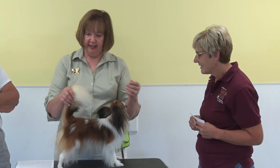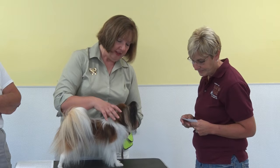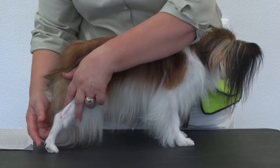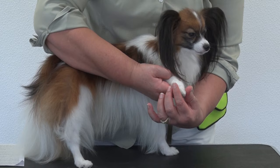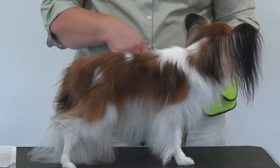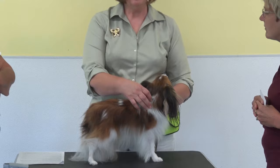The standard also requires the ear fringe, the frill on the chest, and feathers on the back of the front legs. The back legs are to be trimmed from the hock down, and the feet are to be pointed like a hare — trimmed that way. The only trimming you do on a Papillon for the show ring is the feet and back of the legs. He is a single-coated dog, so he does not have the big seasonal sheds.